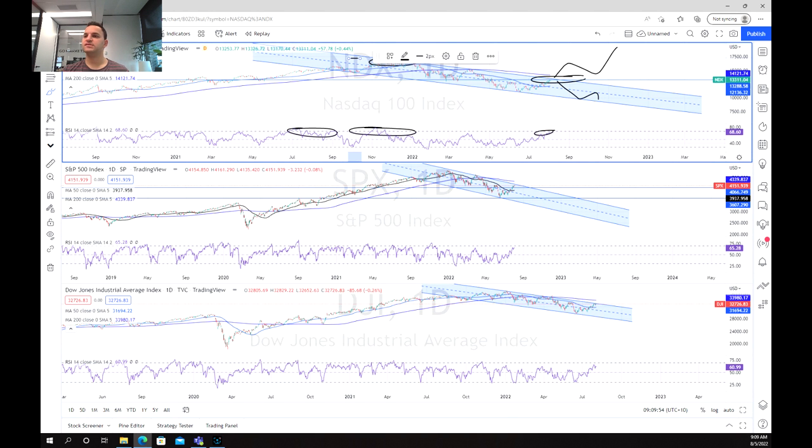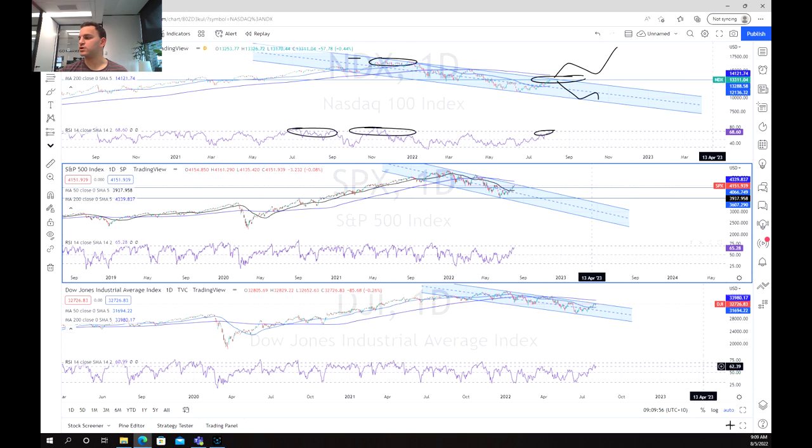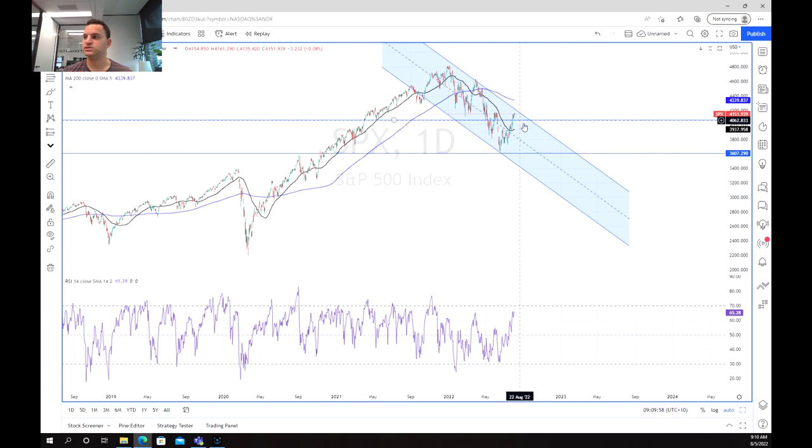As we exit, we can see that the trend is pretty clear across the other two indices. We can see that a similar pattern is occurring on the S&P 500 with this reversal, although we aren't as overbought as we were prior.